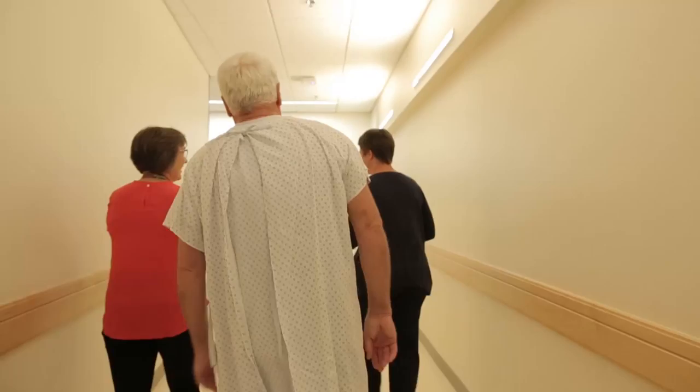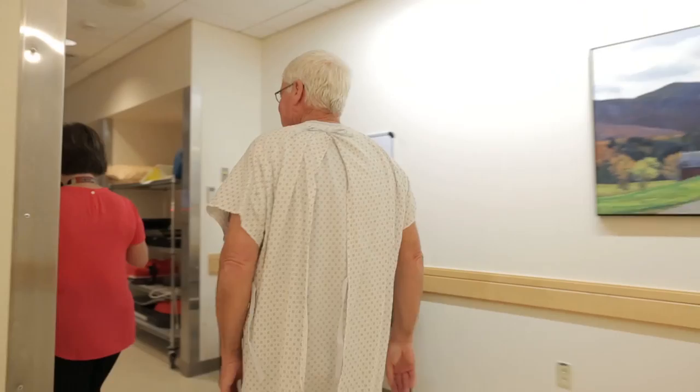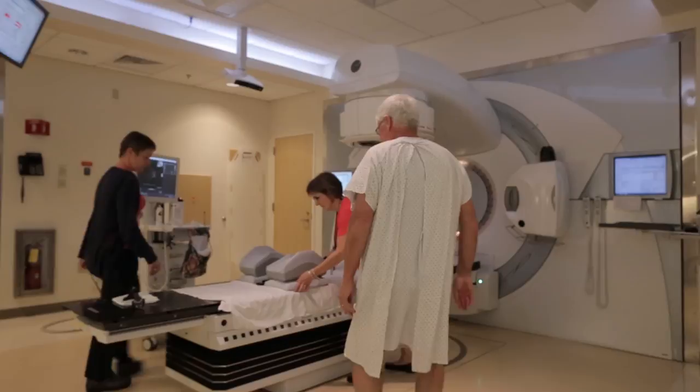The treatment only takes probably at the most 10 minutes, 15 minutes tops. It's very easy, very manageable. There is nothing that's uncomfortable about the whole procedure, and the staff is very professional.